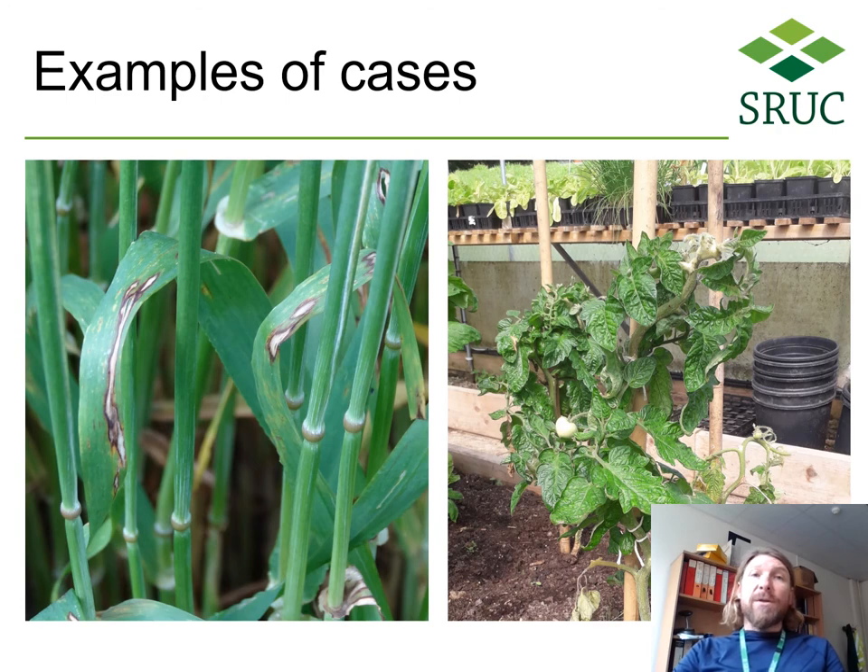I will now talk about just a very few examples of cases we normally handle at Crop Clinic. Rhynchosporium communae on the left is the major yield robber in Scottish barley, but the clinic hardly sees it as everyone recognizes the shape of the lesions. Many cases often require wide-range investigation, such as this aminopyralid damage in tomatoes on the right-hand side.